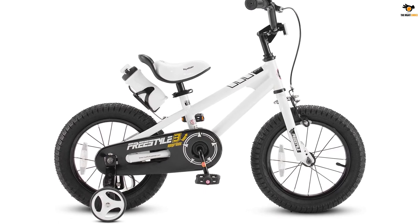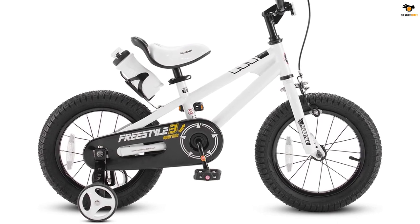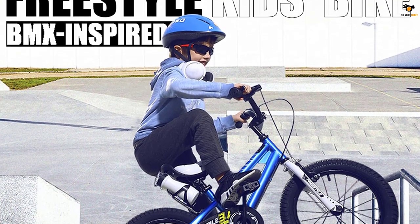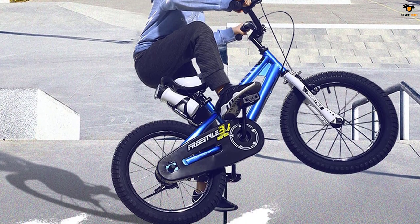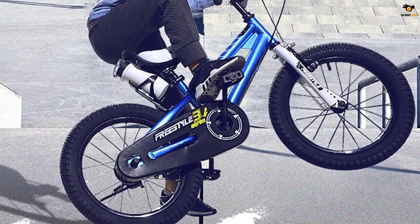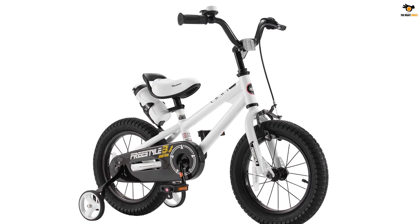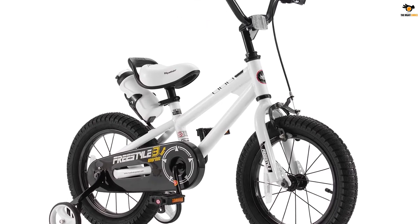You can also find various other options from Royal Baby, with wheel size varying up to 20 inches, making it almost equivalent to the real deal. The Royal Baby Freestyle Kids Bike featured on this list offers 14-inch wheels, so this bike is perfect for kids within the 3 to 12 age group. Despite being a kid's bike, it still features a sturdy steel frame to make it a highly durable option, plus 2.4-inch thick wheels that maintain a safe and secure grip on the track.